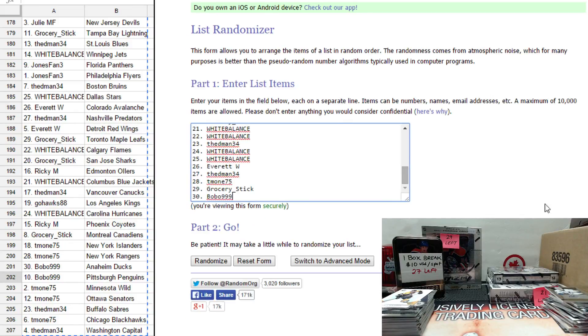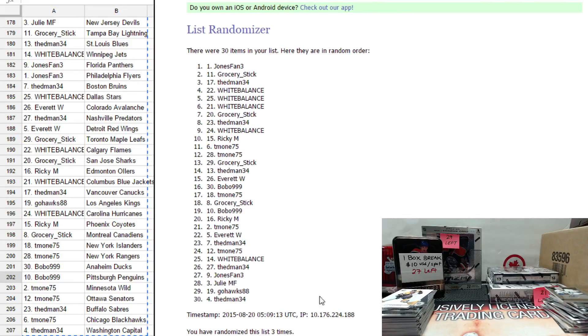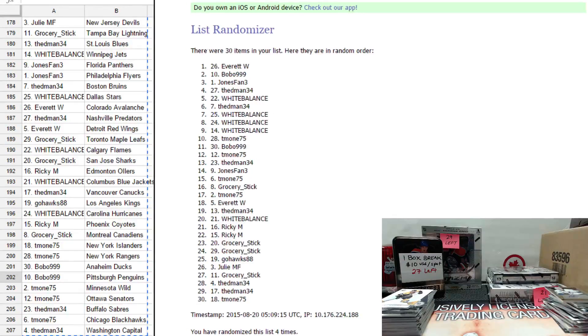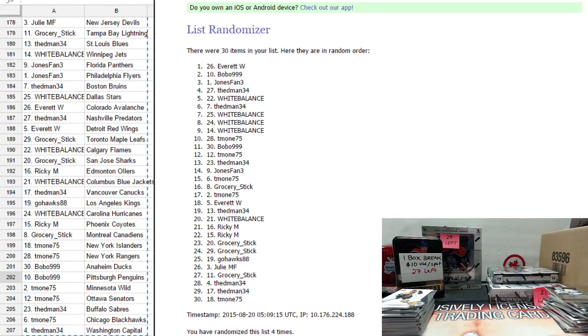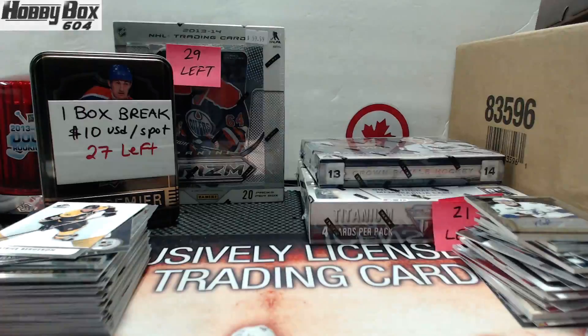She paid for her spot this time so I can't redraw. Next one — five times for the mystery pack. One, two, three, four and fifth and final — good luck and congrats to Grocery Stick, you are the winner of the mystery pack! Let me know if you want one of the mystery packs or a team one and I can open it for you right now.